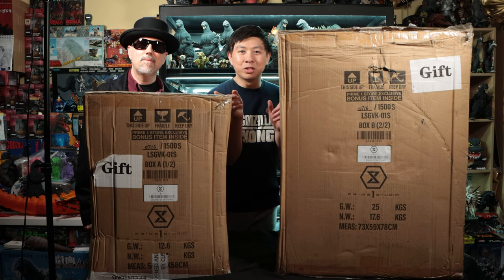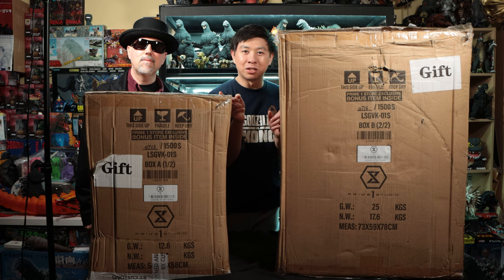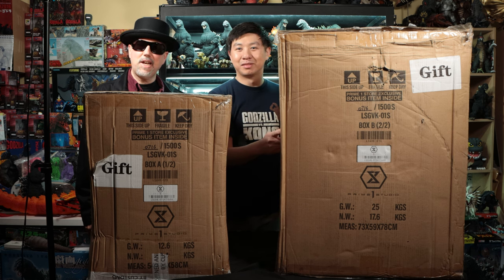Hello, this is Heisenberg. Hey there, this is GForever and we got the Prime 1 Studio Godzilla bust from Godzilla vs. Kong to review. It looks like it came in two very big boxes. That's true, all the way from Hong Kong, so let's go and open them up.